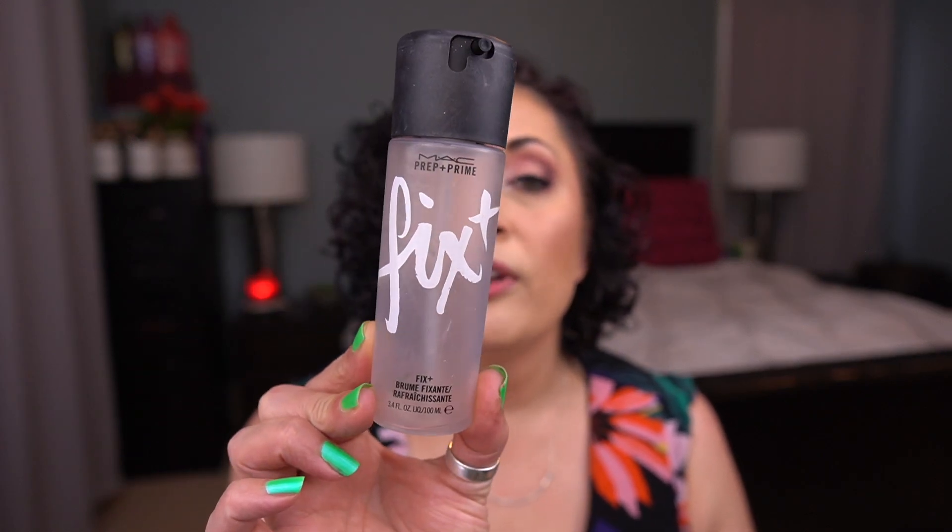I have one facial spray: the MAC Prep and Prime Fix Plus. I love this — it's a holy grail favorite. I haven't finished many facial sprays this year since I've been working on some full sizes, but this one is done.